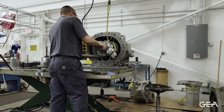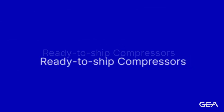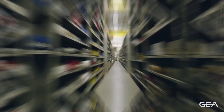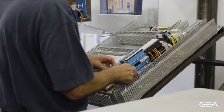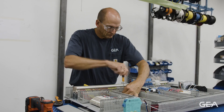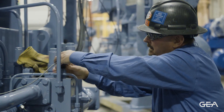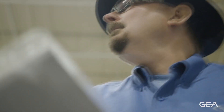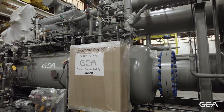Our specialized service team performs compressor rebuilds and offers a robust inventory of ready-to-ship compressors and original GEA spare parts. GEA's in-house troubleshooting experts and experienced field service personnel team with qualified refrigeration contractors throughout North America to support customers over their equipment's full life cycle.